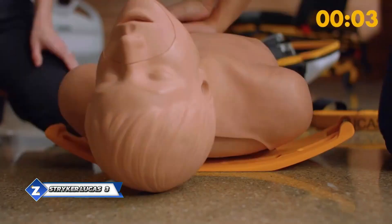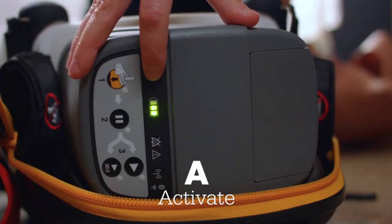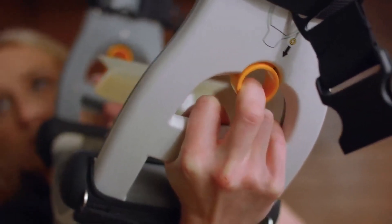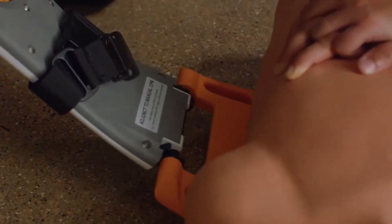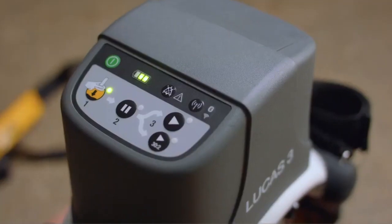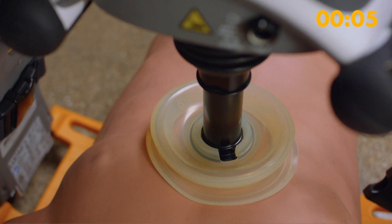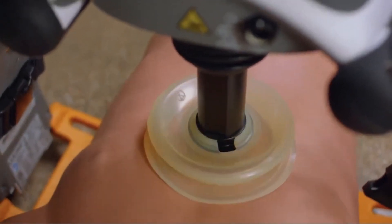Stryker Lucas 3 is an innovative device designed for indirect cardiac massage, offering a safer and more effective alternative to traditional manual methods. Weighing eight kilograms together with the battery, it provides up to 45 minutes of operation on a single charge. It has no weight limits, so you can quickly switch from manual to mechanical massage in just seven seconds. It's equipped with algorithms that adjust massage frequency and strength based on patient parameters, and it can send reports via Wi-Fi or Bluetooth. Compared to a manual massage, it increases blood flow to the brain by 60% and reduces physician's workload, freeing up their hands for other important tasks.